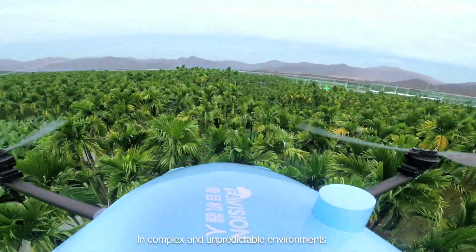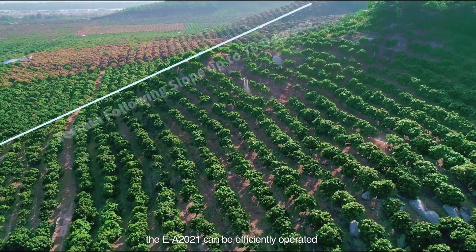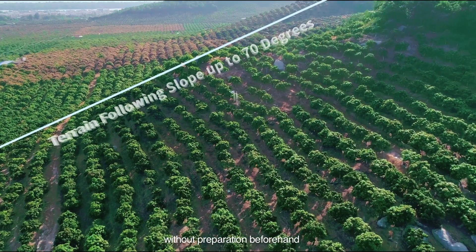In complex and unpredictable environments such as hills and mountains, the EA-2021 can be efficiently operated without any preparation beforehand.